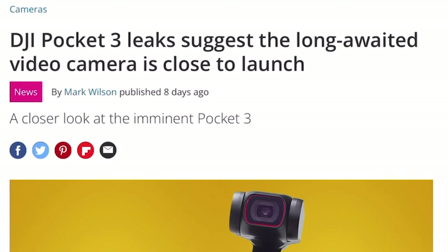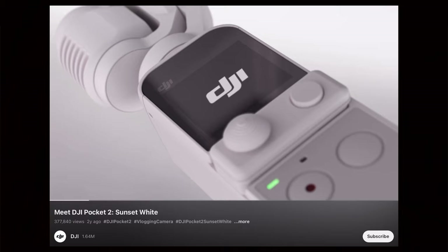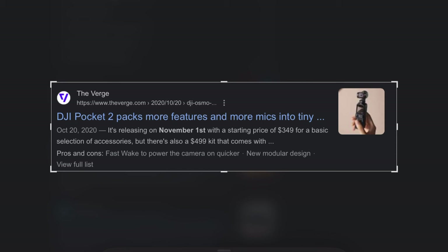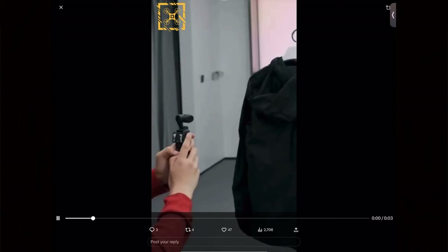Well guys, it appears that the much-anticipated DJI Pocket 3 is about to finally be released. We've been expecting an update for quite a while due to the popularity of the Pocket 2, as well as the age — it is now three years old without any update. And for the first time ever, it appears that we have legit photos and videos of the new Pocket 3 in action. So today we're going to take a look at all we think we know about this upcoming Pocket 3, the latest leaks and rumors, and see if DJI has been able to make any meaningful changes over these three years.